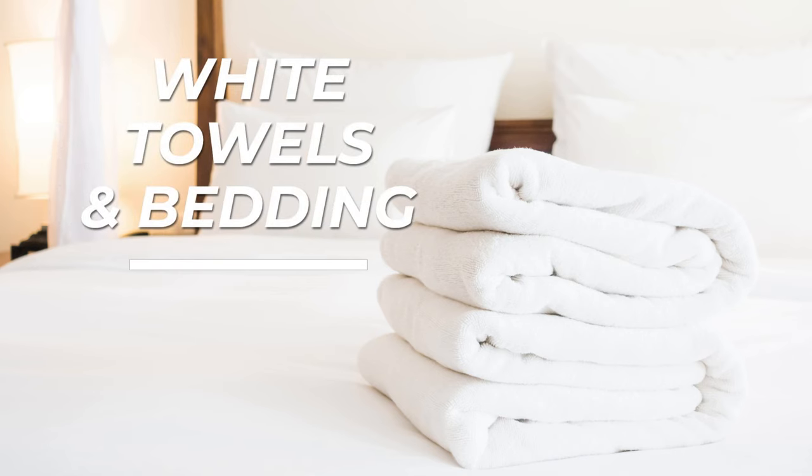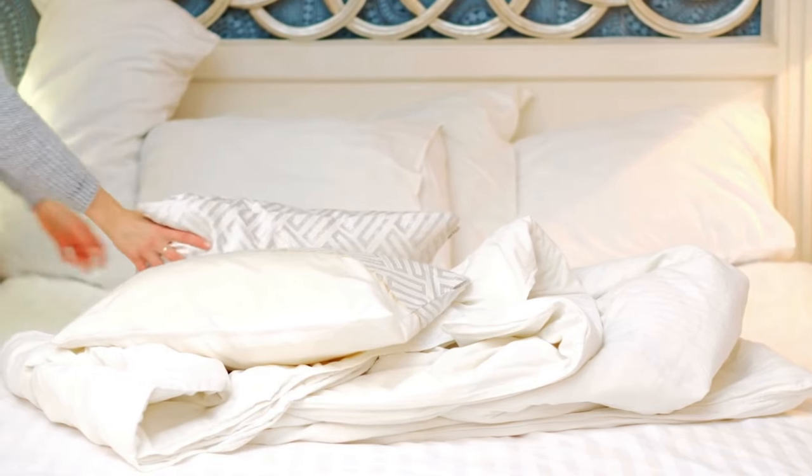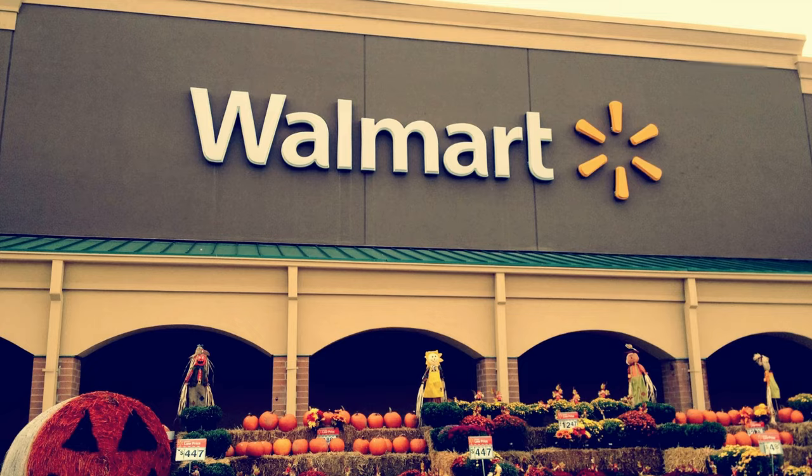Number three: white towels and bedding. White looks crisp and bright in photos and more clean in person. These items don't have to be good quality — just something you'd find at Amazon, Ross, or Walmart if you don't already have them. If you do want better quality so you can use them in your new house, then by all means go for it, but it's not necessary for staging. If you can't get white or very neutral towels or bedding, then at least use sets that match the room they're in.